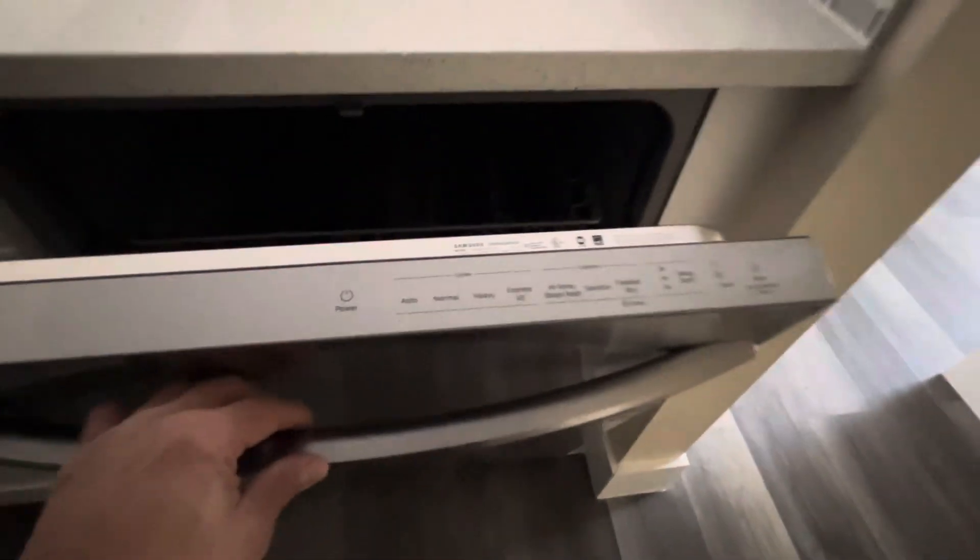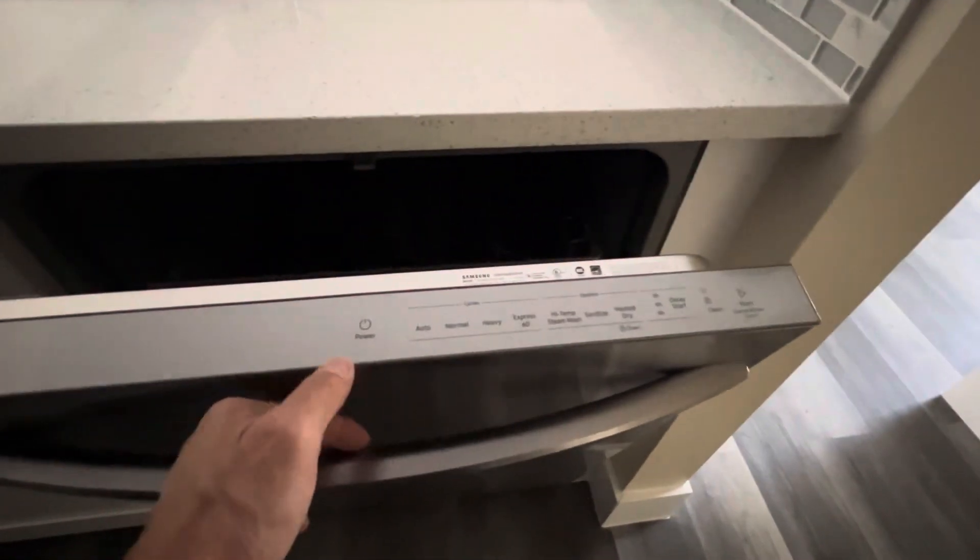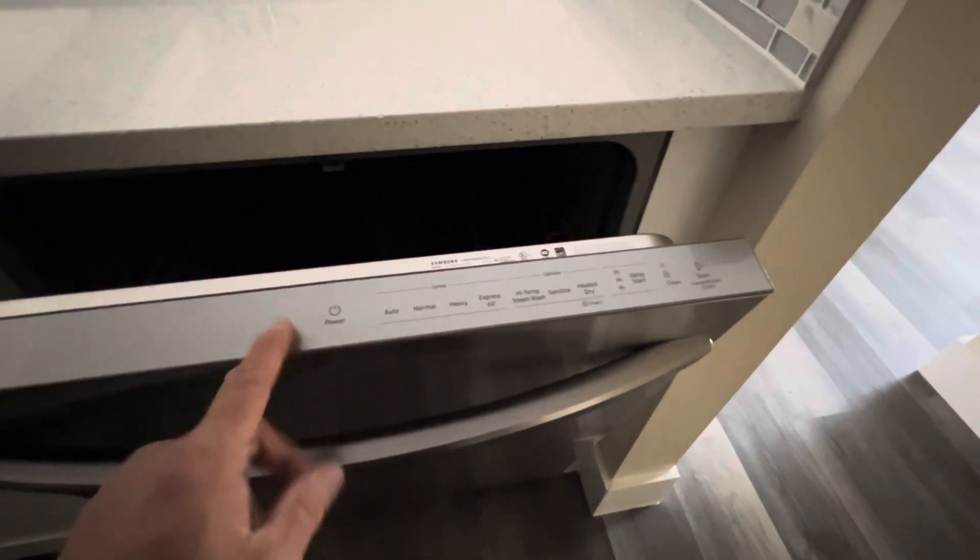The oven is off. Microwave is off. Sink. Dishwasher is off — this unit wasn't really working right, but that'll be in the report.